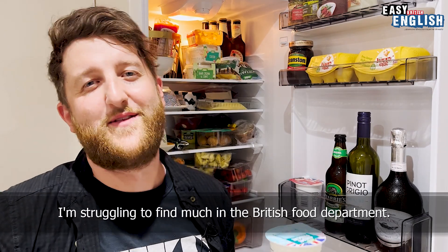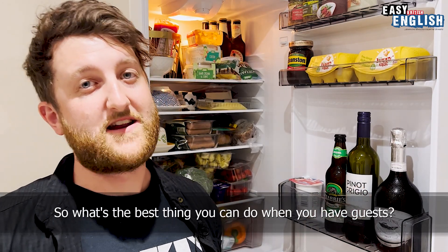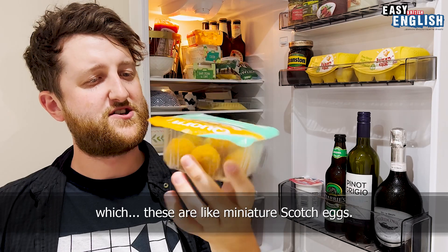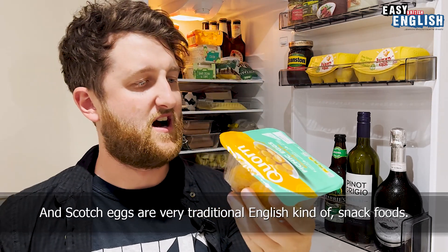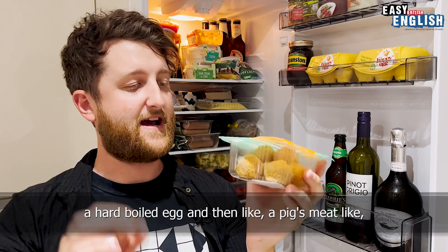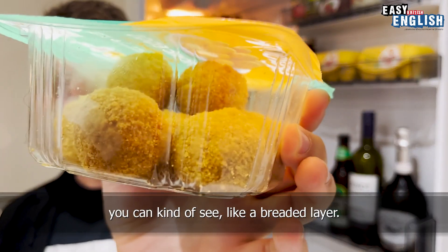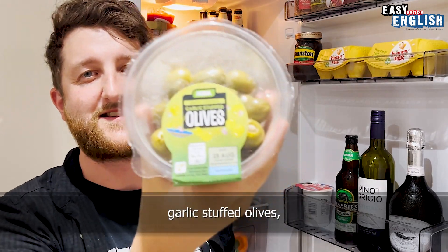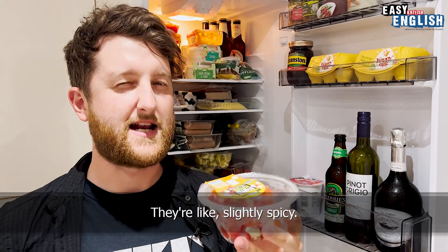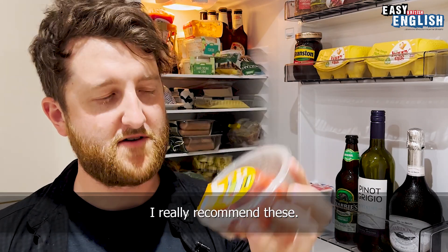I'm struggling to find much in the British food department. Creme fraiche. As I said, we have guests, so what's the best thing you can do? You can have a buffet or picnic. We have some Quorn — which is a vegetarian company — picnic eggs, which are like miniature Scotch eggs. Scotch eggs are a very traditional English snack: a hard-boiled egg, minced meat around it, and covered in a breaded layer. Behind them, garlic stuffed olives. Stuffed peppers — these things are amazing. They're slightly spicy and supposed to be for sharing, but I find it very hard not to eat the whole pack. I really recommend these. As I said, we have some guests over from Germany, so of course we have to have all of the bread.